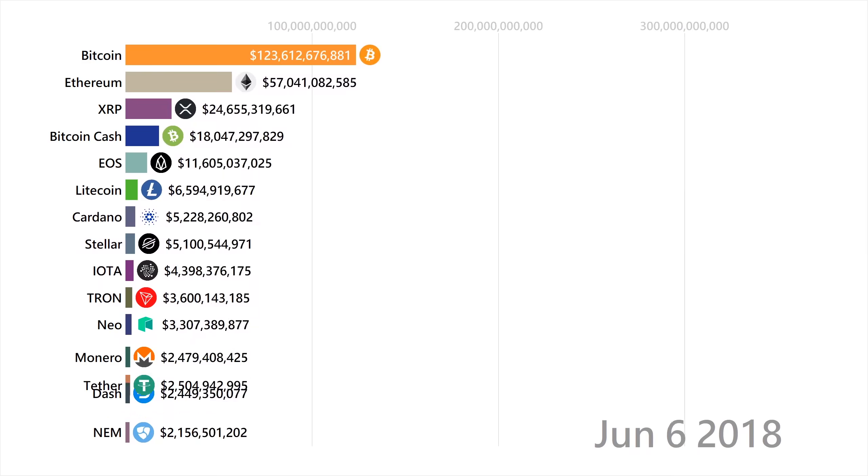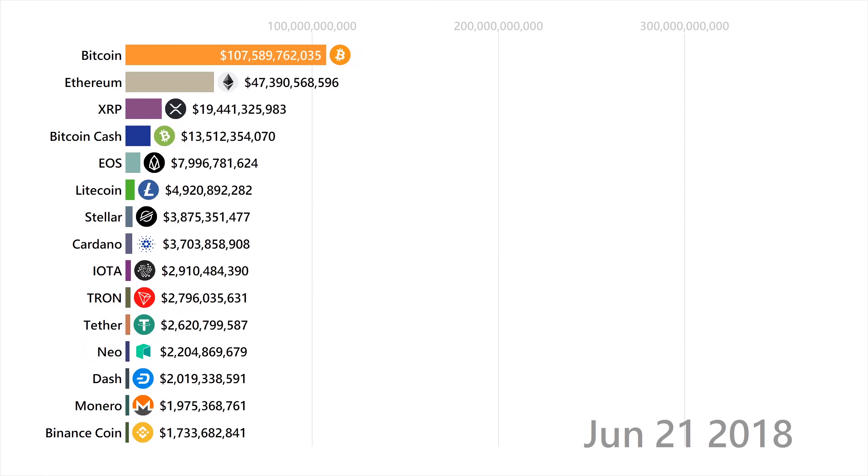EOS is another big blockchain that's similar to Ethereum and its smart contracts, but is faster and cheaper.